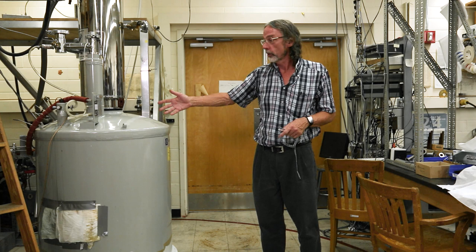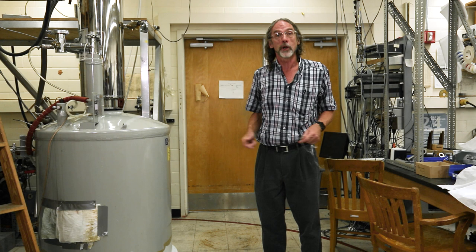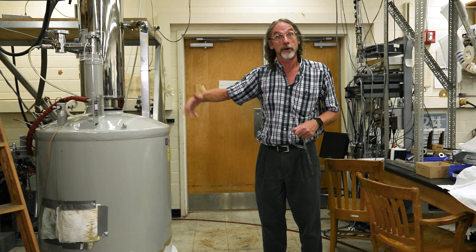Superconductors can flow without any opposition. So in this superconducting magnet, about 80 amps of current has been flowing for more than 20 years without any energy put into it. And this produces a very large magnetic field.